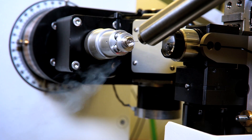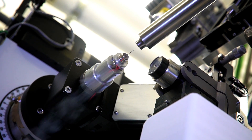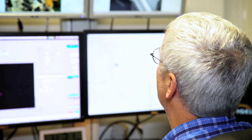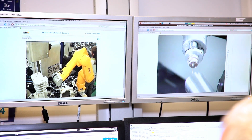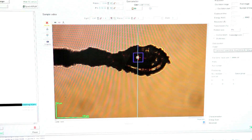Avec le laboratoire Servier, nous avons établi un partenariat unique : l'installation d'un laboratoire de production de protéines pour étudier avec les rayons très intenses du Soleil l'interaction entre ces protéines et des futurs médicaments.